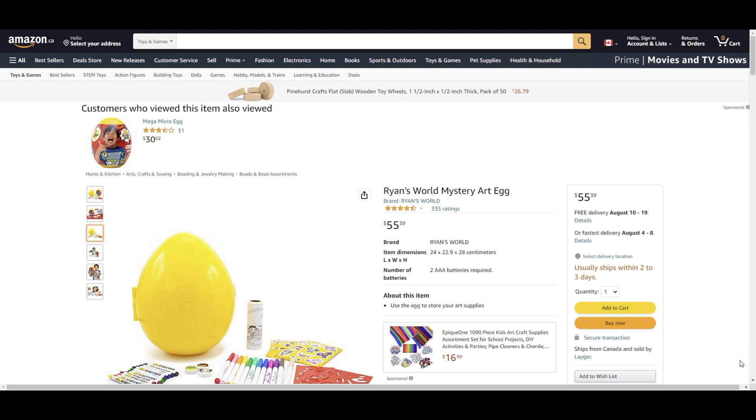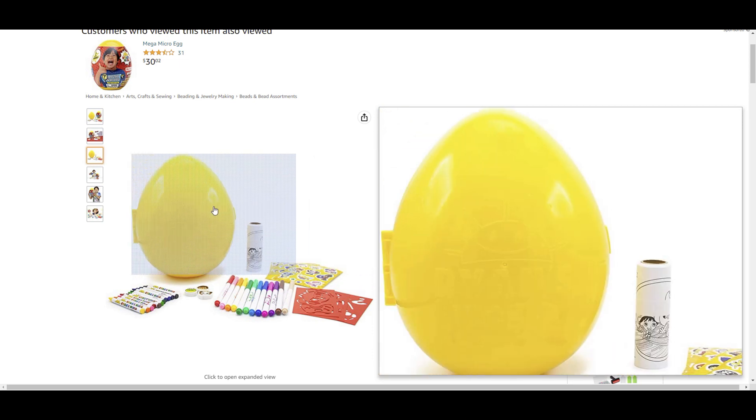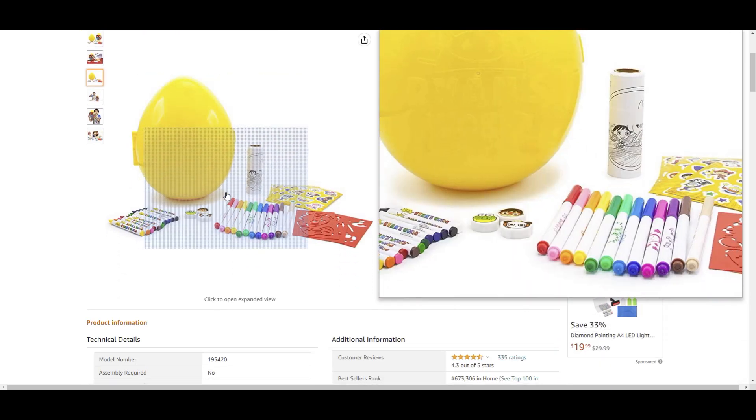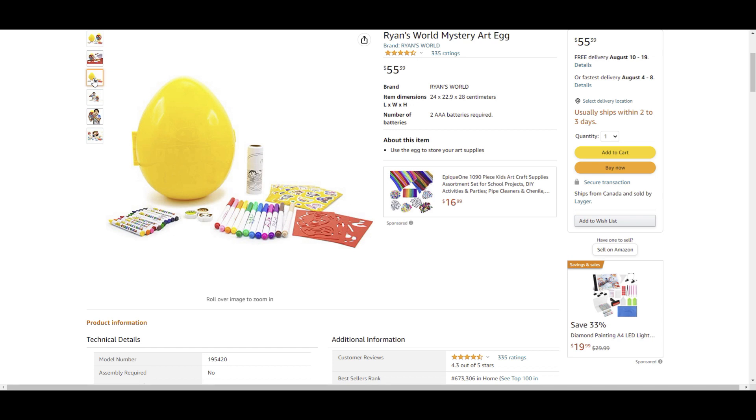So let's take a look. First, it's Ryan's World's Mystery Art Egg, which costs $55.39. The art supplies come in this huge egg. Let's just look at a couple of other pictures here — so you get three stencils, 12 crayons, 12 fine line markers, three character erasers, five sticker sheets, and one color roll.